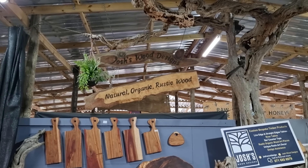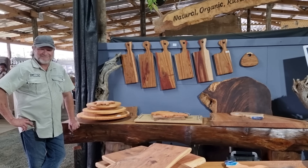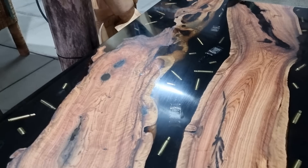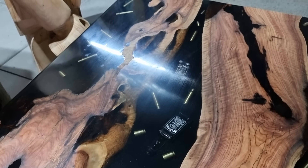Josh's Wood Designs — natural, organic, rustic wood. That's Josh right there. I really like this table — it has Jack Daniels bottles in the table with some bullets in it.